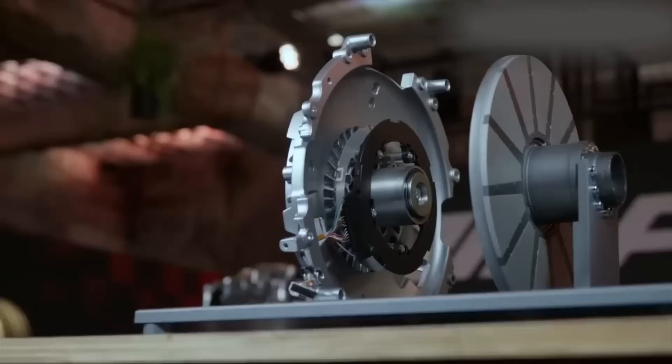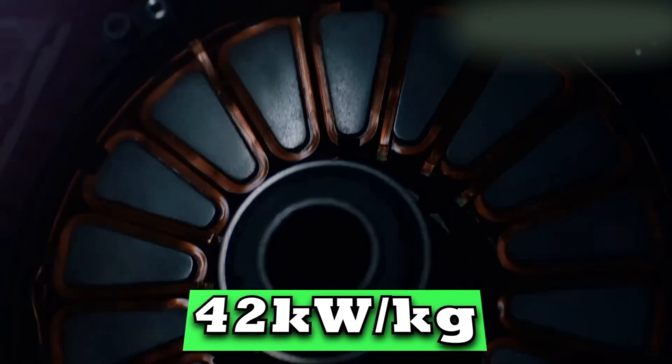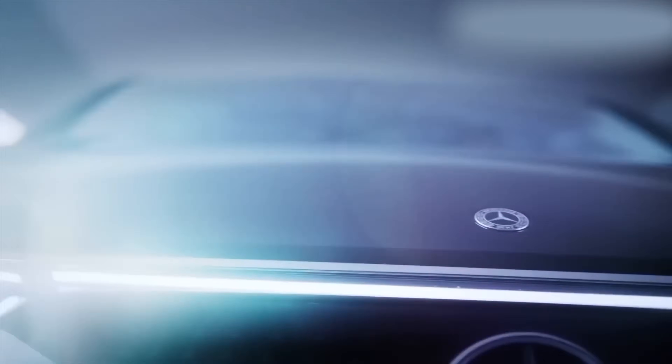They're estimating continuous power — not peak — of 350 to 400 kilowatts, or roughly 470 to 540 horsepower, continuous. That's what it can sustain, not just short bursts.